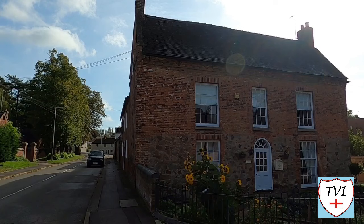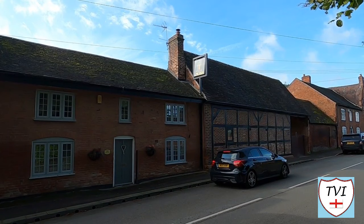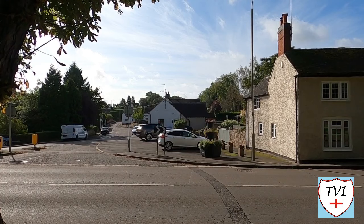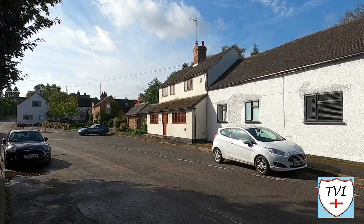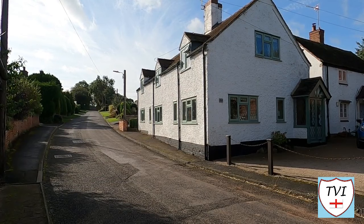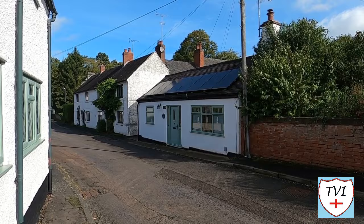Now we're going down Worthington Lane. Worthington is an adjacent village, albeit on the other side of the A42. The road is wholly residential these days, but some of the properties suggest it wasn't always the case — one looks like it could well have been a former pub, and a small building was definitely the former blacksmith's shop. All of these properties are now private houses.